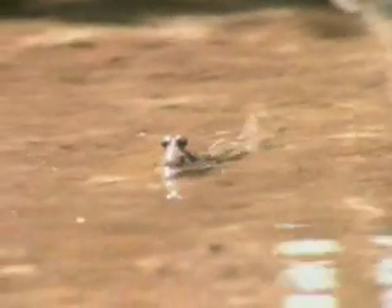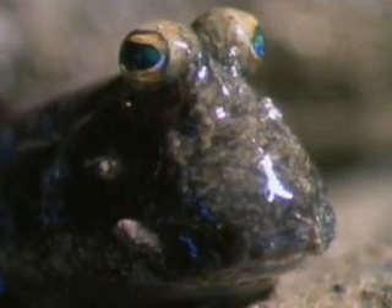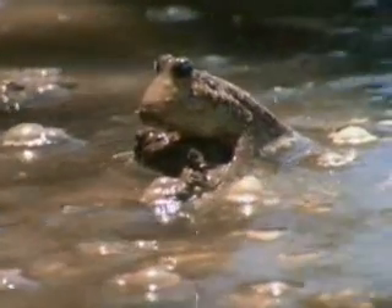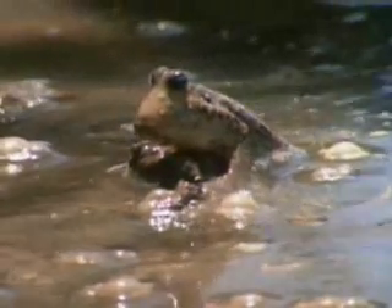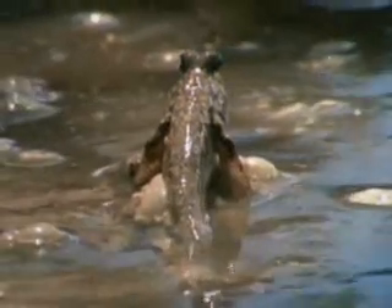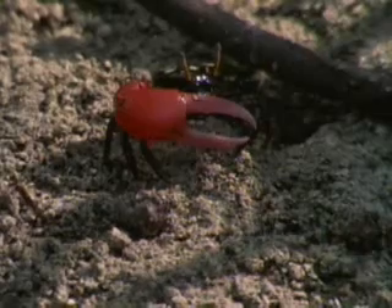Mudskippers are fish that live in and out of the water. Reinforced forefins make workable arms, and mudskippers elbow their way between watering holes exposed at low tides. Bulging gill pouches allow them to breathe out of water. Fiddler crabs dine in the mangroves too, before scurrying back to the shelter of the reef.